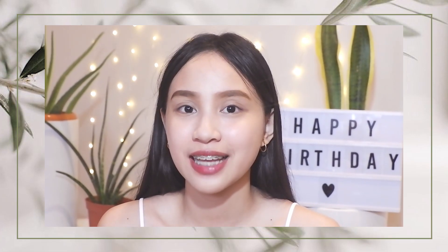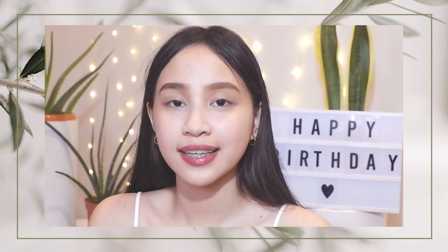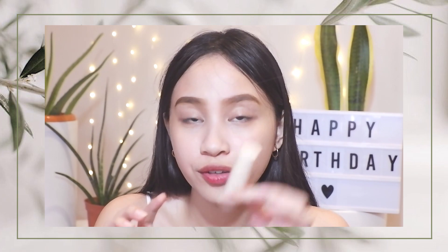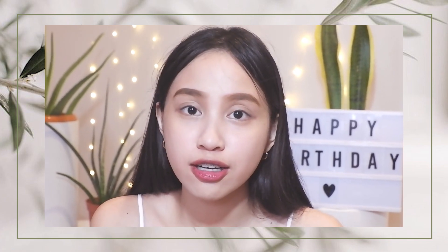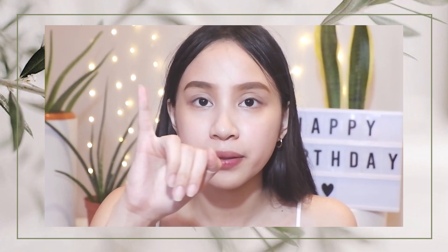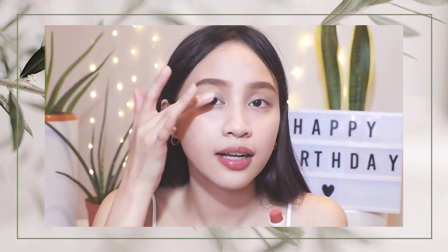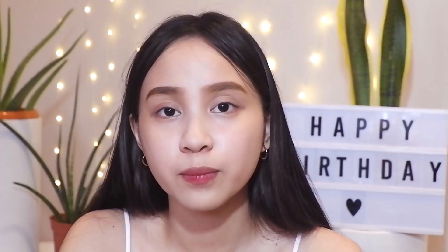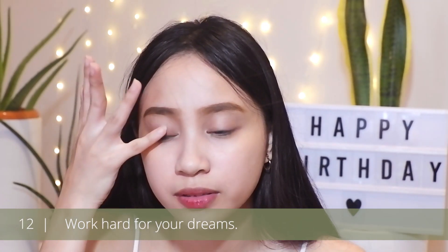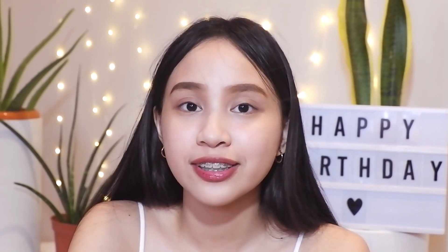Let's now proceed to the eyeshadow, blush, and lips. For today, I'll be using a single product — the Sunnies Face Slothnut Lipstick in the shade Girl Crush. When you apply it, it gives a very natural look. I'll use my pinky finger to dab it. Number twelve is to always work hard for your dreams, do your part, work really hard, and of course pray for guidance from the Lord — everything will follow.